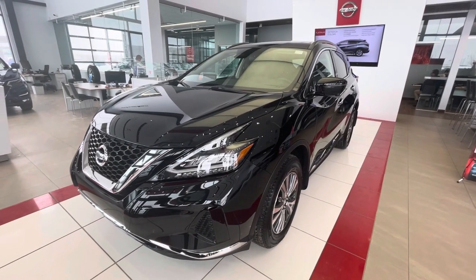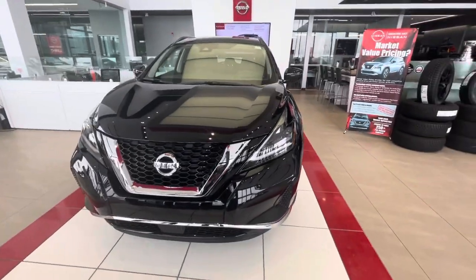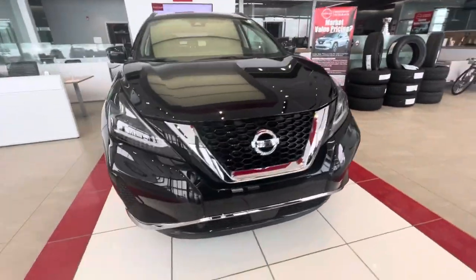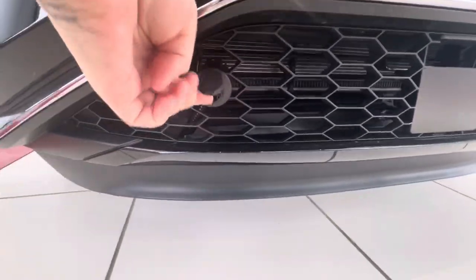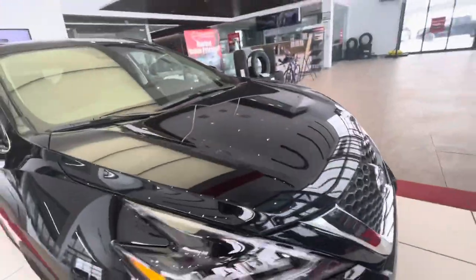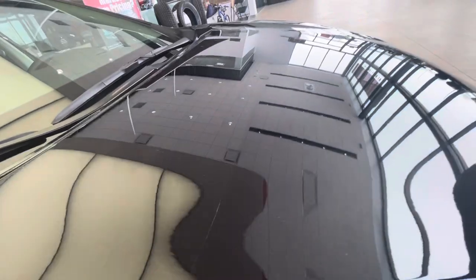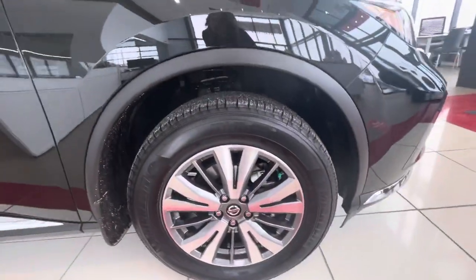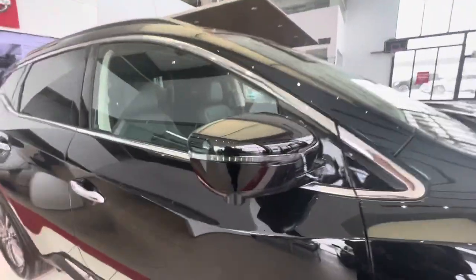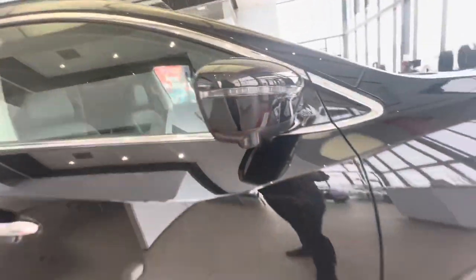Thank you for taking time to check out this 2022 Nissan Murano SV. This one comes in the beautiful Magnetic Black. Checking out the bottom near the lower honeycomb grille, you'll see the block heater pre-installed. With our all-weather package, you also get paint protection film on the hood — you can see that line right there — to keep the vehicle looking nice and new. You've got really nice 18-inch rims, your turn signal integrated into the side mirrors, and one of your four cameras mounted right on the bottom there.